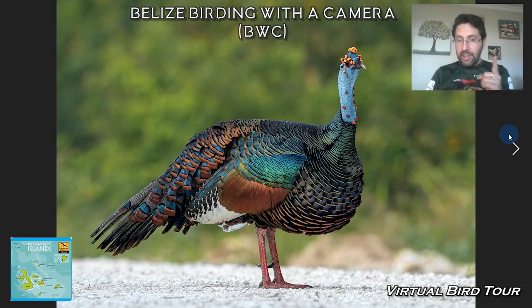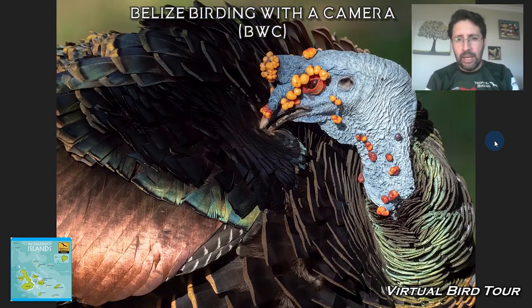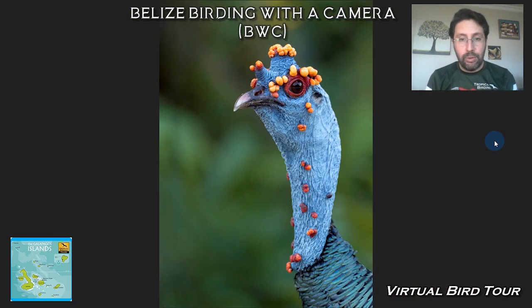But the key thing and one of the best things about Belize is the Ocellated Turkey. It's a beast — this is a male. It's not sick, this is not cancer. This is actually a sexual attraction for the females. The weirdest it looks, the better it is for the females. These knobs here look orange and yellow, and the weirder it looks, the better it is.